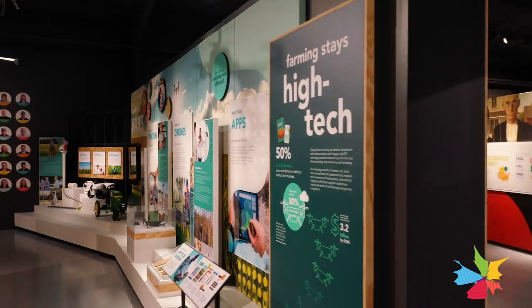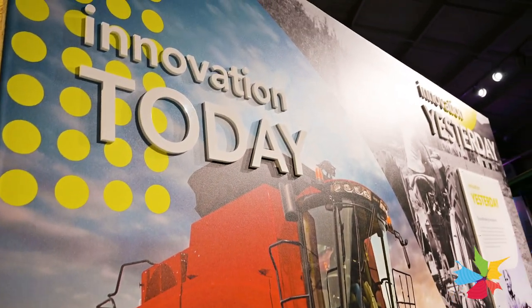This exhibit is about innovation in agriculture, with a major emphasis on modern-day agriculture — just how everything actually works, who all is involved in it, and where that's leading us for the future.